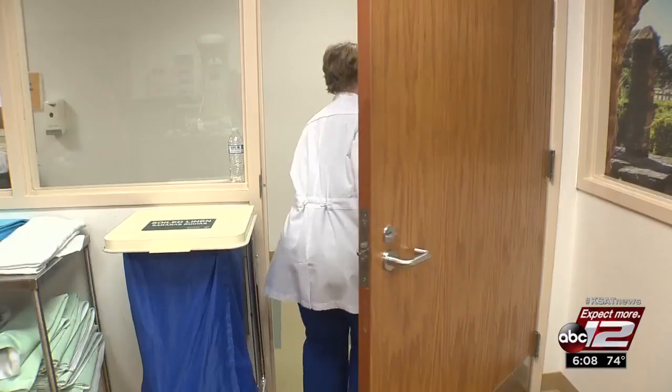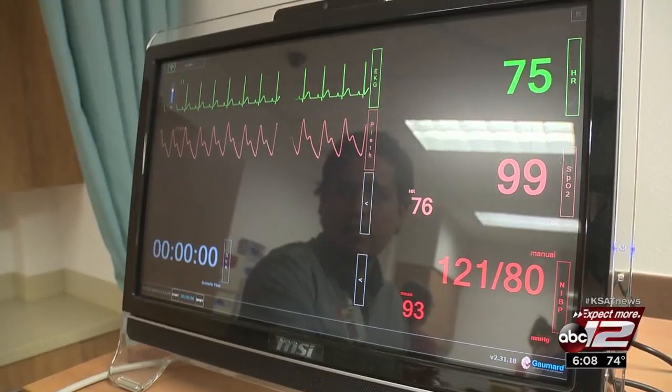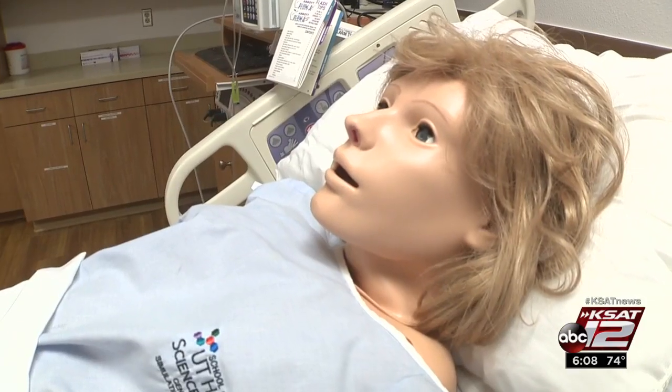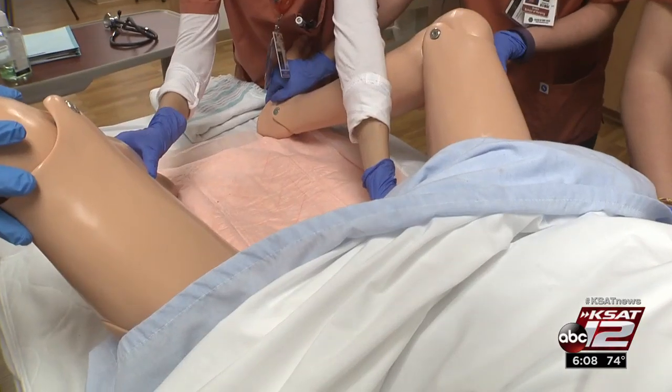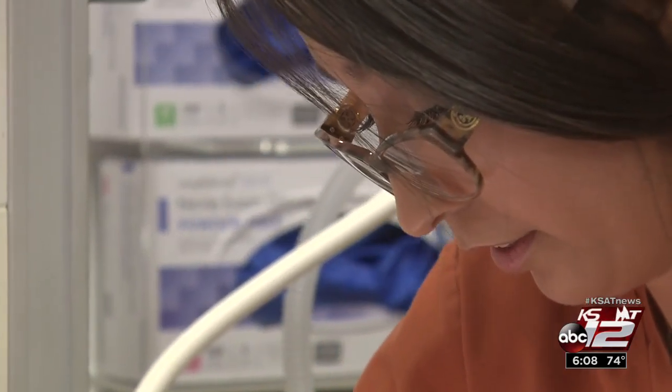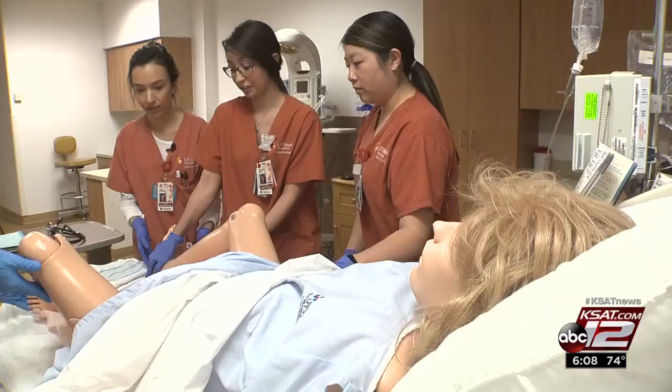Get your gloves over there. I'm going to step out and we're going to get started. A simulated birth using a high-tech female mannequin for these students at the UT Health San Antonio School of Nursing to practice their delivery skills, even interacting with the mother.